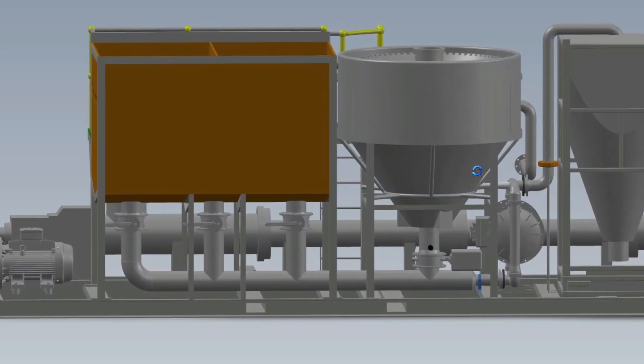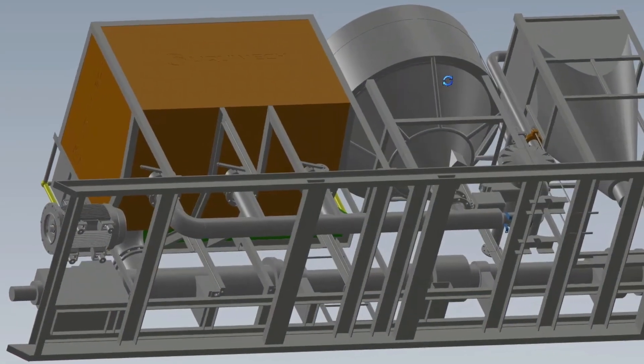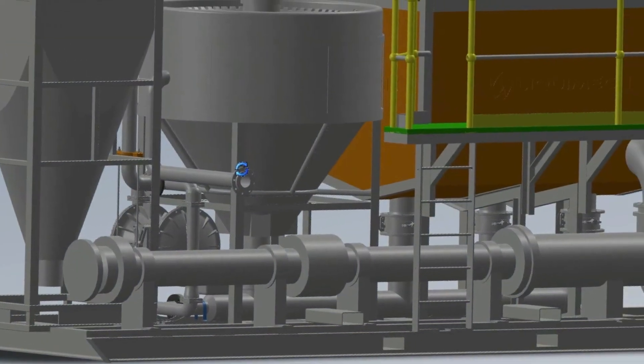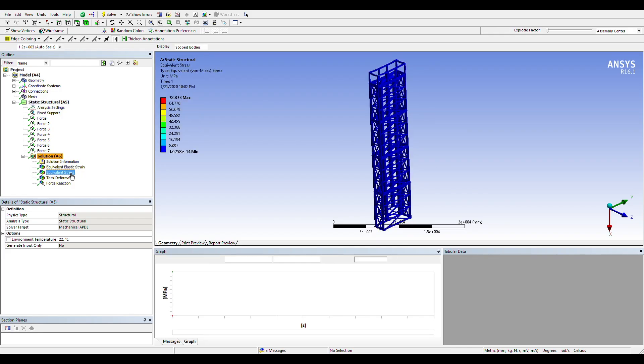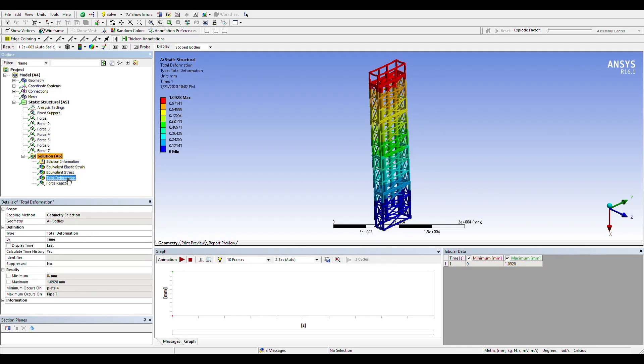Once a scope has been established, our team begins to formulate a design, modelling a solution that meets all your operational needs. When the design is complete and covers all relevant codes and standards, and solves any operational challenges, the solution is then moved on to the engineering phase.